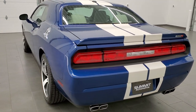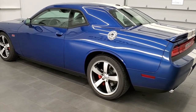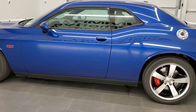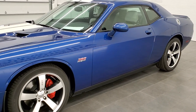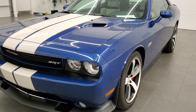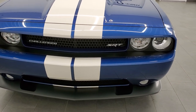This 2011 Dodge Challenger Inaugural Edition has the 6.4 liter V8 Hemi motor which pumps out 470 horsepower. This was the first year that they put this motor in this car and this was the first edition of that. This is a numbered car — number 1057 of 1100 cars made.